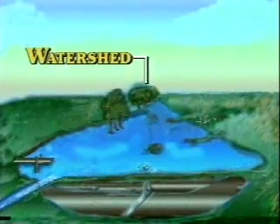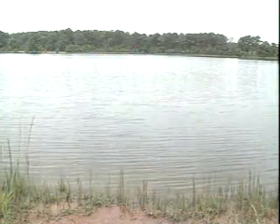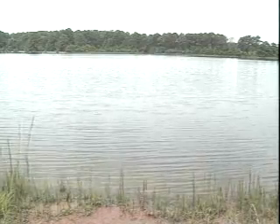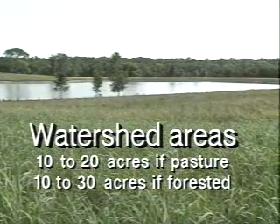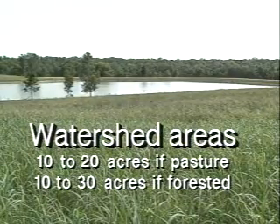The area which slopes directly to the pond is called the watershed. Rain falling on the watershed flows into the pond. The watershed should be large enough to keep the pond full, but not so big that excess water regularly washes through. The amount of watershed necessary for each pond acre varies greatly depending on soil type, slope, vegetation and rainfall. In general, for the southeast including Alabama, each surface acre of pond should have 10 to 20 acres of watershed if it's pasture, or 10 to 30 acres if the watershed is forested.